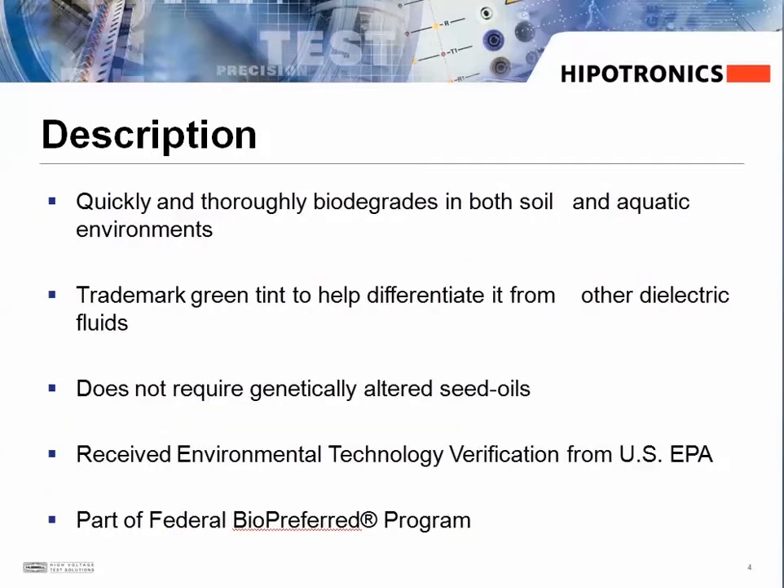It's biodegradable in both soil and aquatic environments. It has a trademark green tint and does not require genetically altered seed oils. It has also received an environmental technology verification from the US EPA and is a part of the federal BioPreferred program.